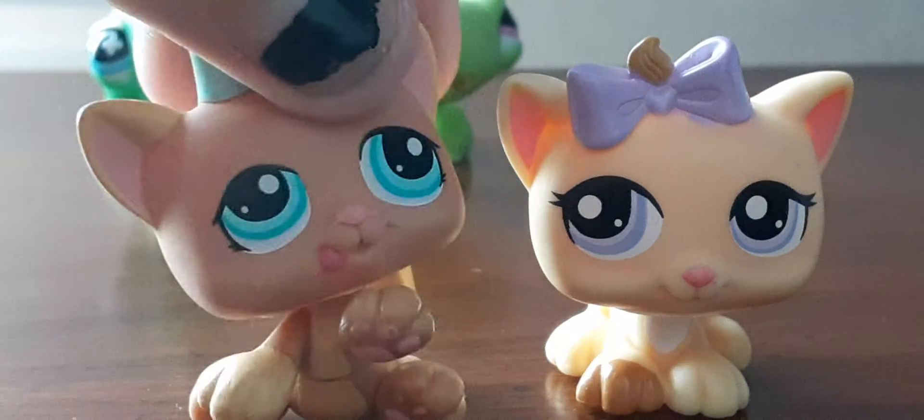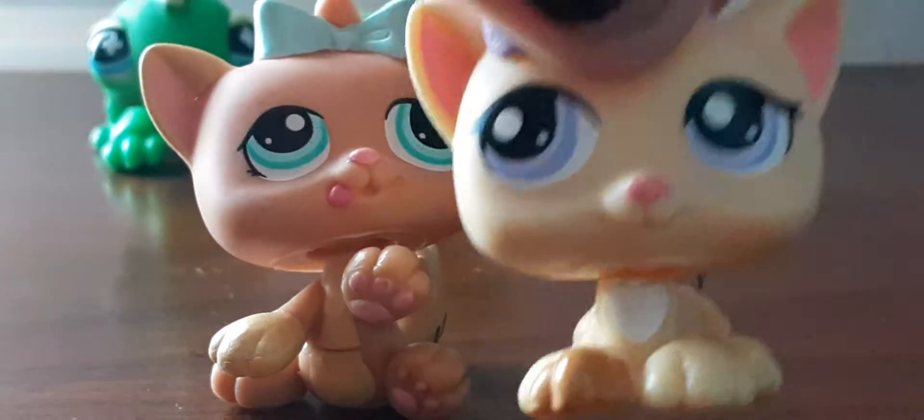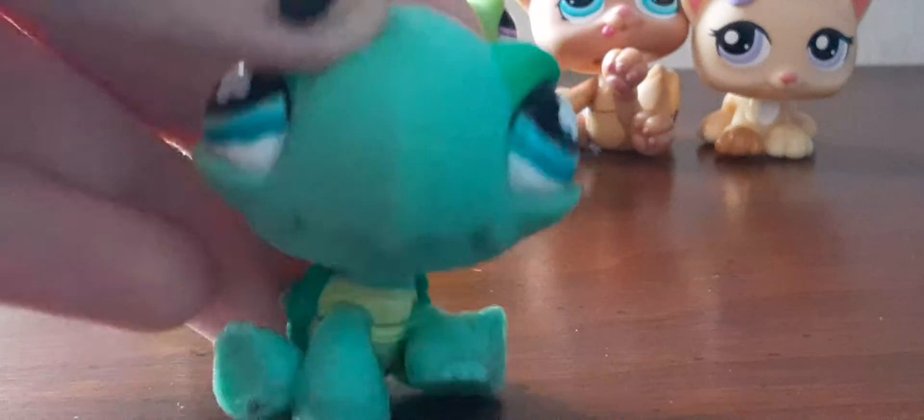Next up are these two adorable triplets — oh my gosh, I'm so happy I got them, they are so cute! Next up is this cute turtle. I'm in love with the color of this turtle, it is so, so cute.